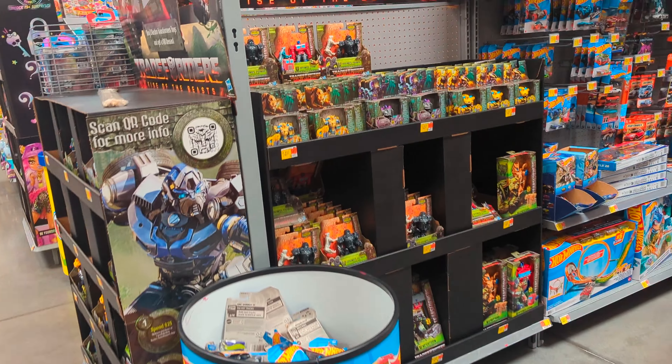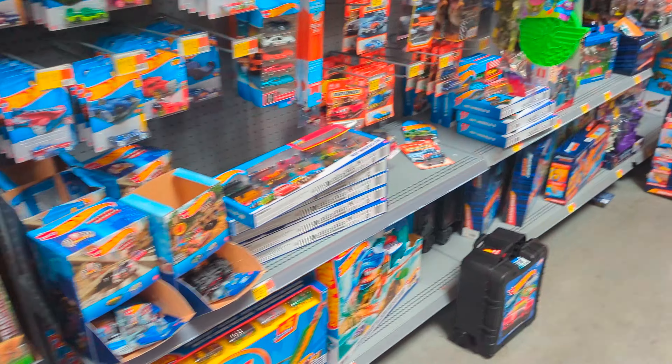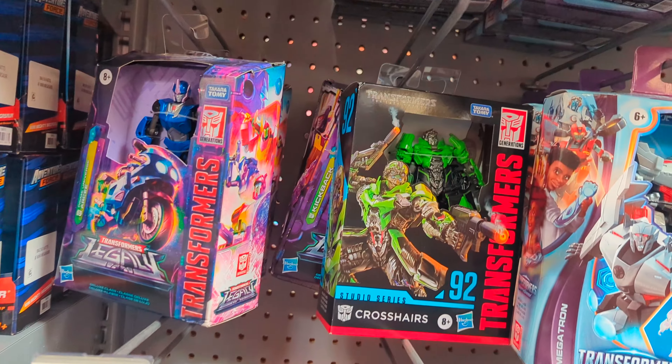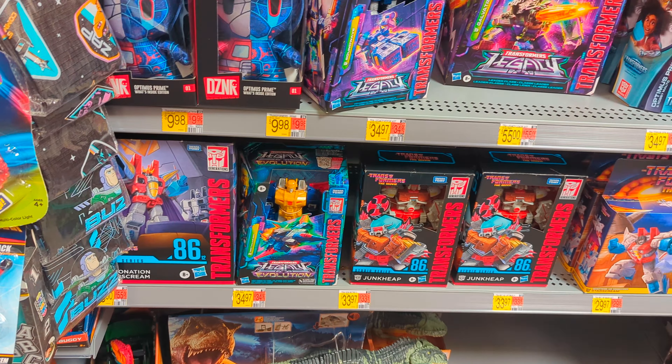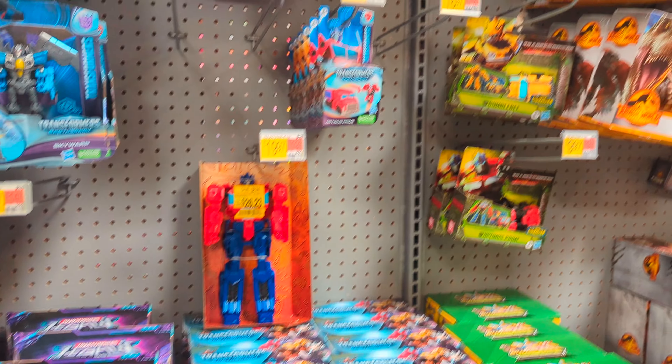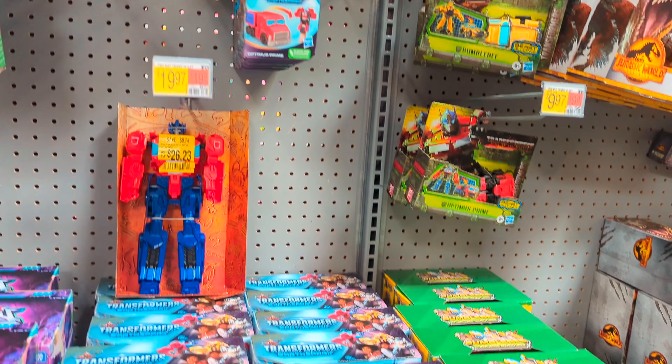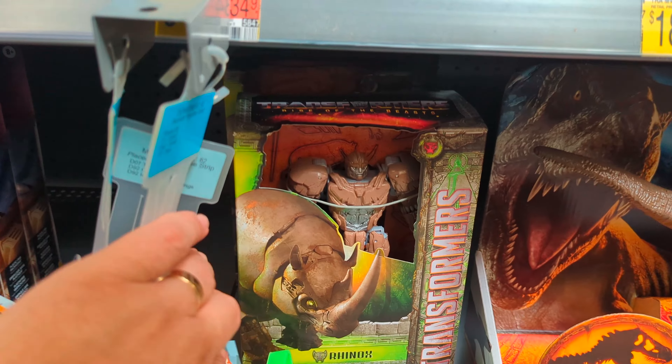Alright, let's go check out the aisle. We're just going to walk around the aisle. We can't find them... alright, we found the regular aisle, and there is still nothing. Darn it. No regular mainline figures.